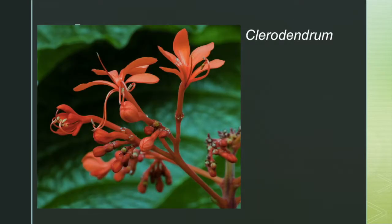Clerodendrum was a genus of over 400 species at one point, but by 2010 there were only about 150.